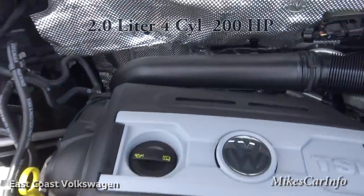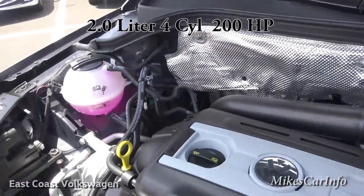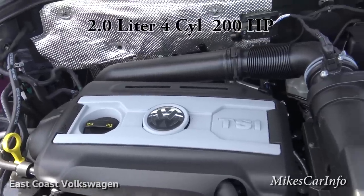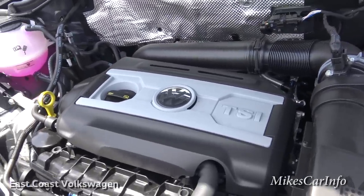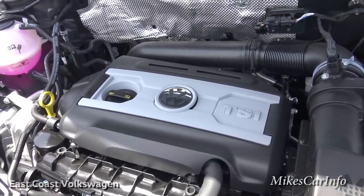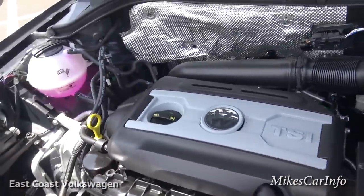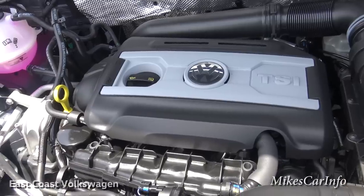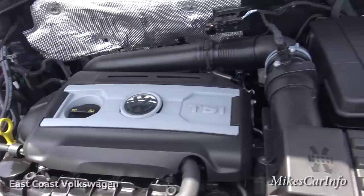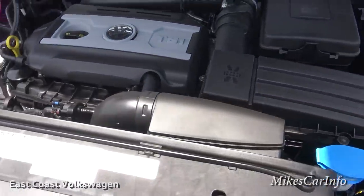Here's the engine. The turbo is in the back — you can't really see it. TSI stands for Turbocharged Stratified Injection, meaning it uses a combination of turbocharger technology and direct injection in a layered system to give you much better gas mileage while maintaining plenty of power.